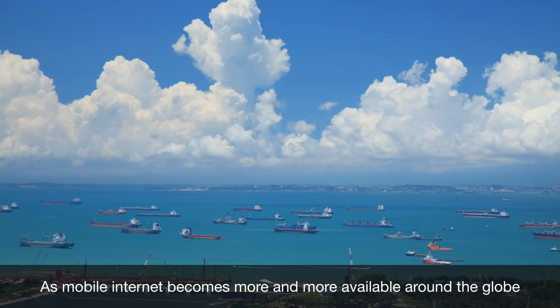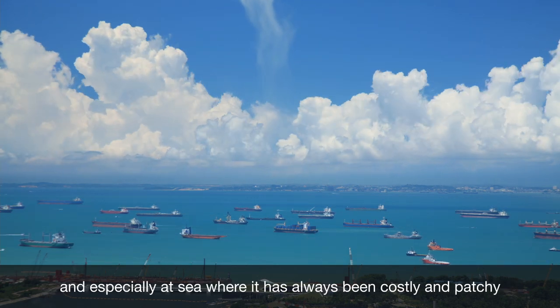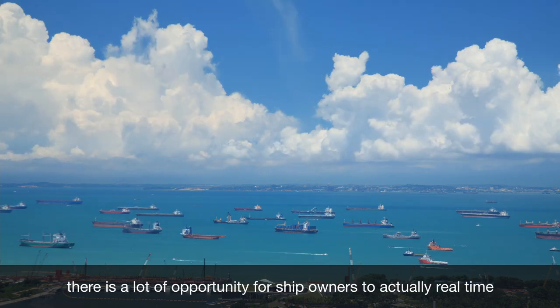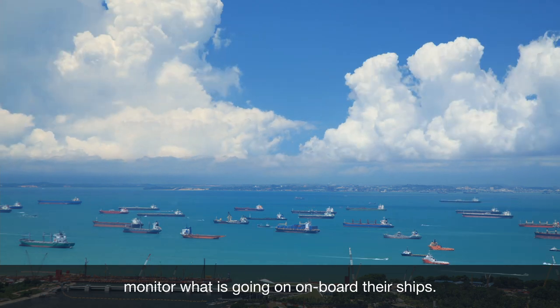As mobile internet becomes more and more available around the globe, and especially at sea where it's always been costly and patchy, there's a lot of opportunity for ship owners to actually real-time monitor what's going on on board their ships.